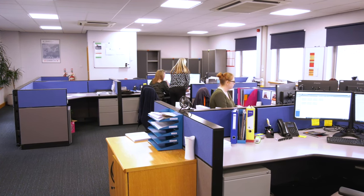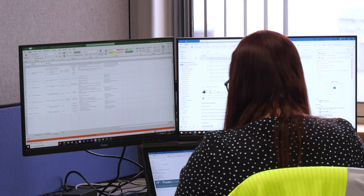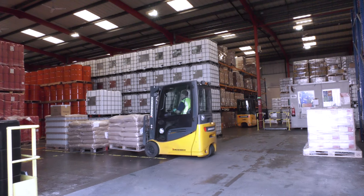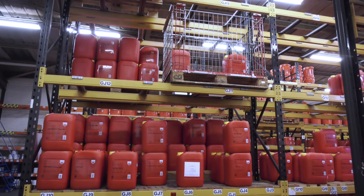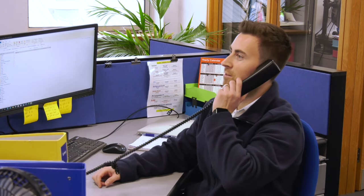I'm customer service manager for ROCOL. I manage the customer service team and within that we process all the orders, receive emails and phone calls from customers, and create shipping documents to dispatch goods outside of the UK. Orders from all customers — distributors, direct end users — we process them into our system, make sure the customer gets an acknowledgement for their order, and handle any complaints or technical queries. Everything comes into customer service. We'll either deal with it or redirect it to the correct department, but we're the first point of contact for all our customers.